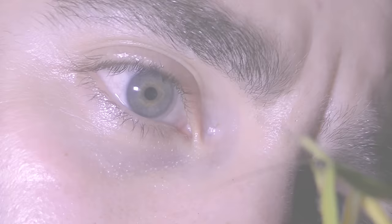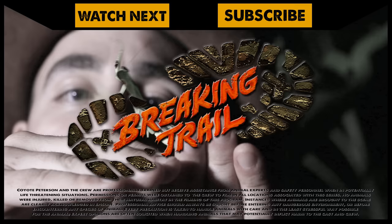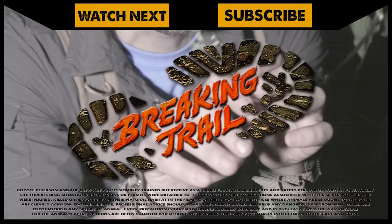Do you like praying mantises? If so, make sure to go back and watch my encounter with the leaf mantis. And don't forget, subscribe to join me and the crew on this season of Breaking Trail. Ow — he's biting me, look at that!